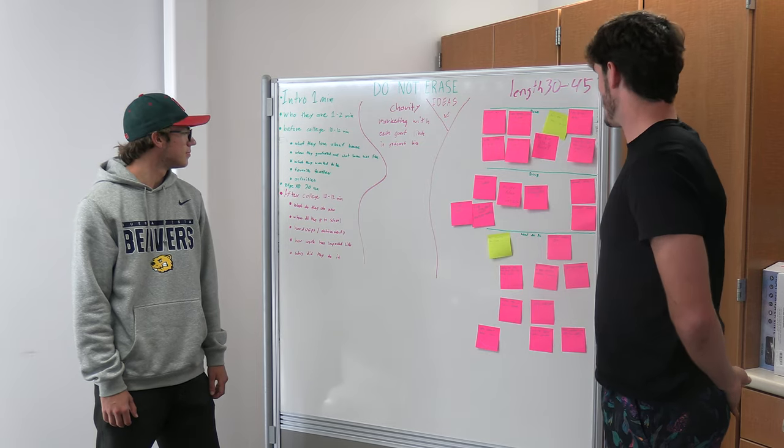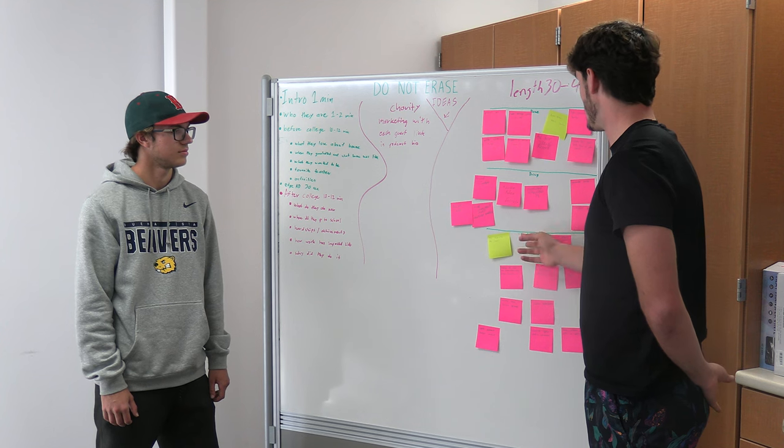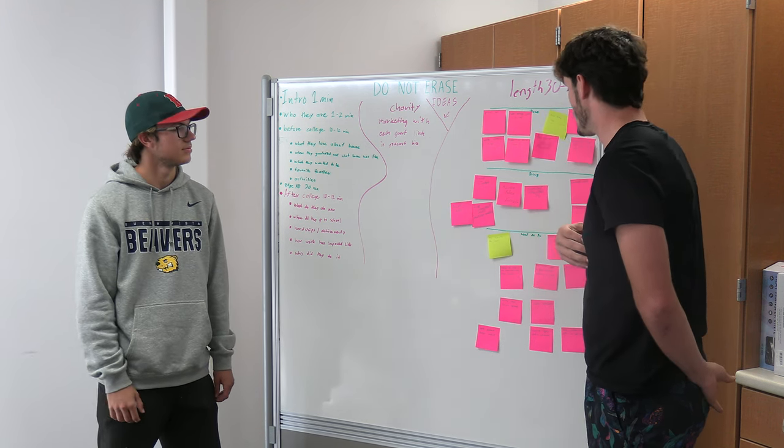We use our scrum board to guide ourselves and collect our thoughts, giving us a better idea of what we need to get done so we can focus in on specific aspects. Right over here we have the board — what we need to do, what we're doing, and what's done.